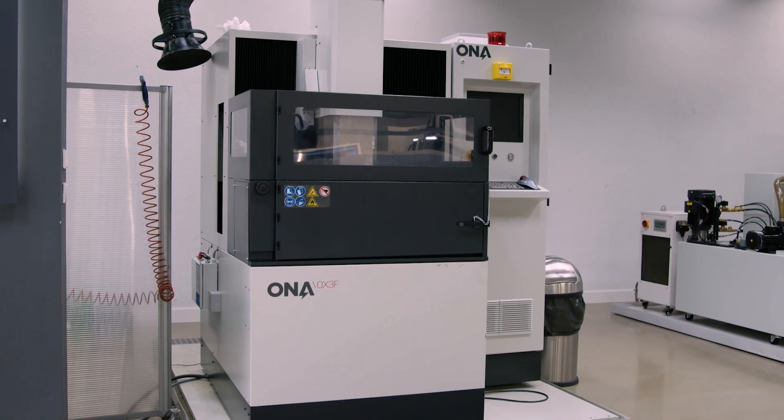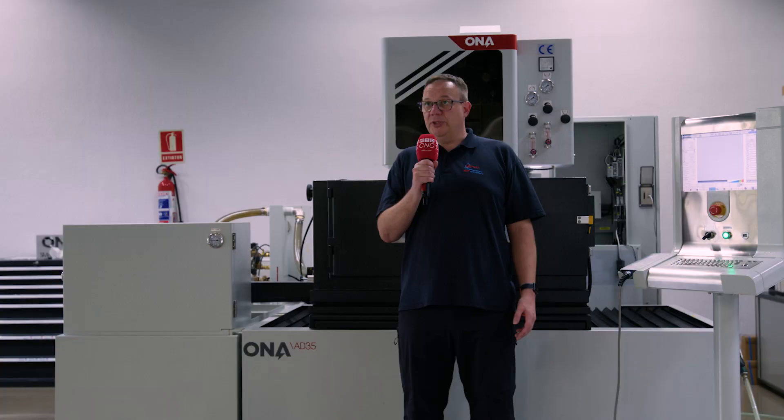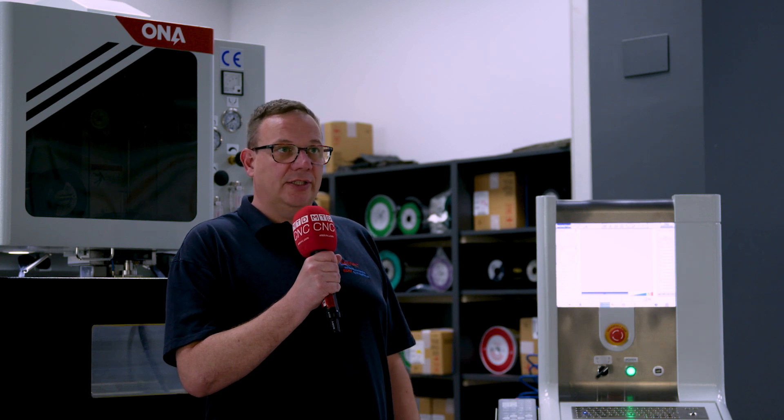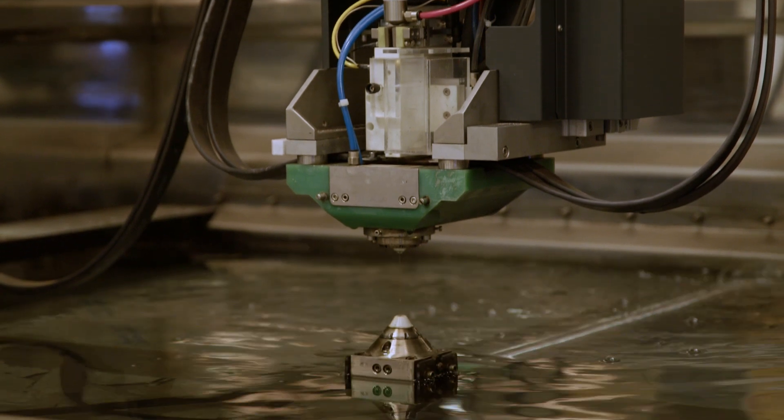To add to the flexibility we can offer customers, Ona are able to customize machines in the range. We are able to offer different axis travels and adaptations to the work tank to better suit customer-specific requirements.